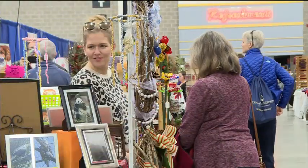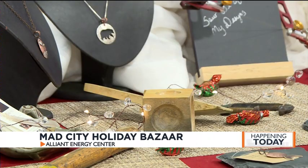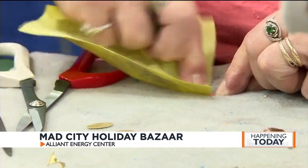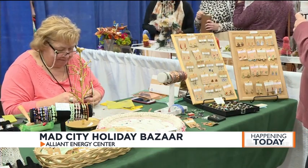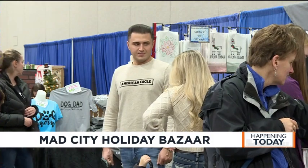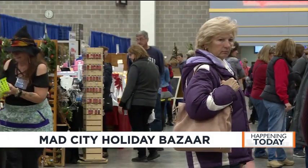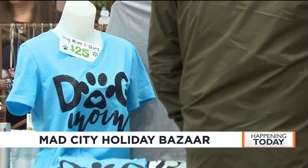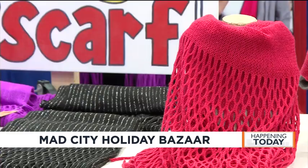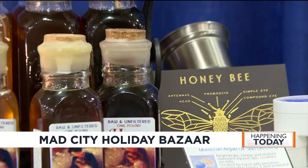People are also in the holiday spirit at Brew City Crafters' Mad City Holiday Bazaar. It started as a fair with 15 vendors but seven years later has expanded to more than a hundred. The Milwaukee-based organization began with a brother and sister duo continuing their family's art legacy. Now the organization is giving back to the community by donating half of all admission fees — this weekend's donations will go to the Alzheimer's Association. The fair runs until tomorrow night at the Alliant Energy Center.